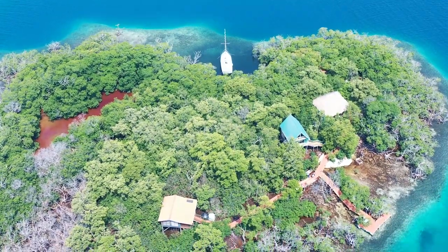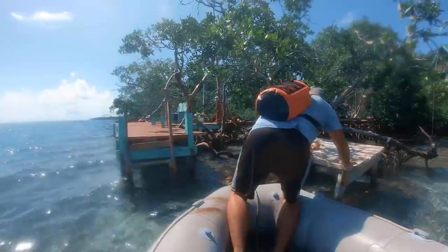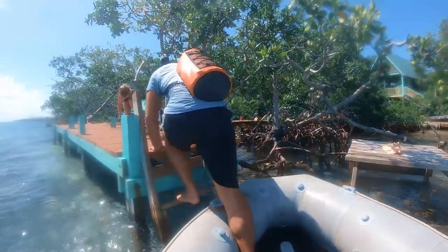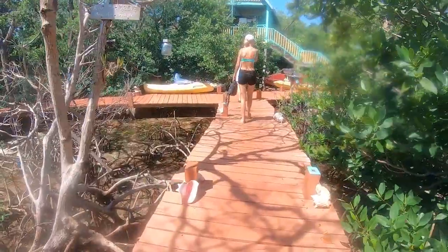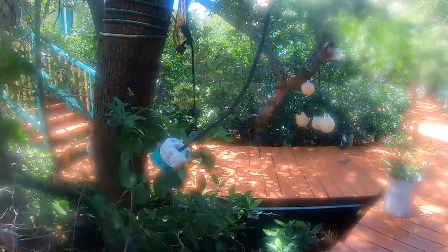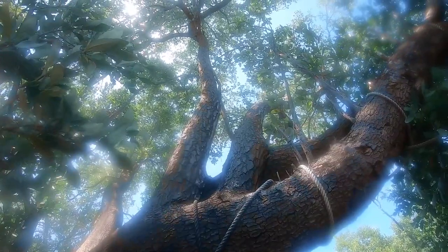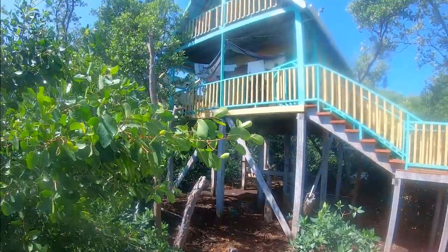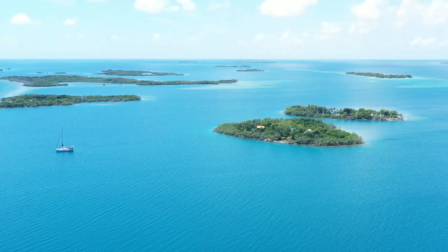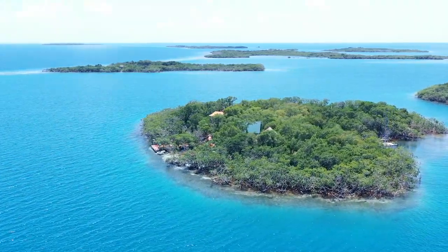Every island in Belize is unique and Hideaway Key is no exception. This private key is entirely covered by mangrove trees and owned by Kim and Dustin, an American couple living completely off the grid. Unlike all the other keys, everything is built on stilts to not disturb the original ecosystem.